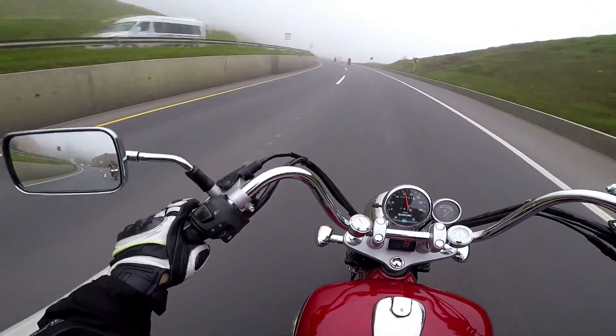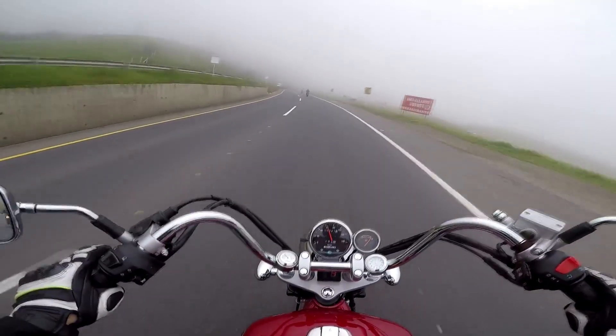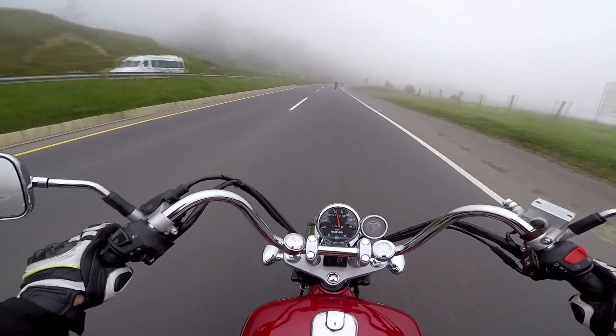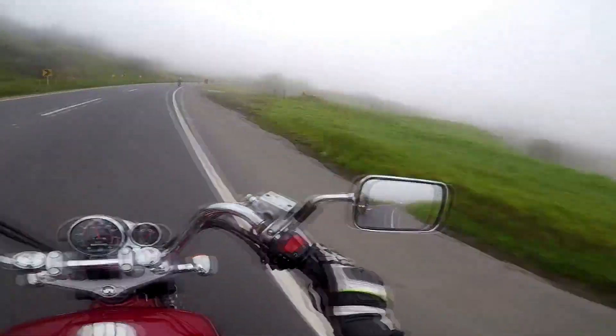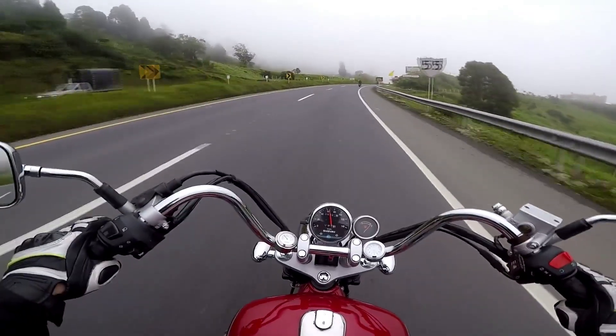GZ150A hướng đến nhóm khách hàng đứng tuổi, đang tìm một chiếc Cruiser đúng nghĩa để di chuyển trên những cung đường dài. Còn Intruder 150 lại phù hợp với những người dư dả về tài chính, thích một chiếc Cruiser thể thao và có thể đi hàng ngày trên phố. Hãy để lại bình luận ở bên dưới video cho mình biết sự lựa chọn của các bạn nhé. Hẹn gặp lại các bạn ở vlog tiếp theo, bye bye!